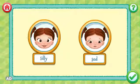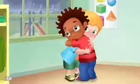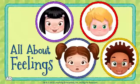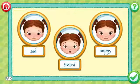Identify how a child is feeling and then match their facial expression. Choose strategies to deal with different feelings. LeapFrog presents All About Feelings — help four kindergartners learn all about feelings.